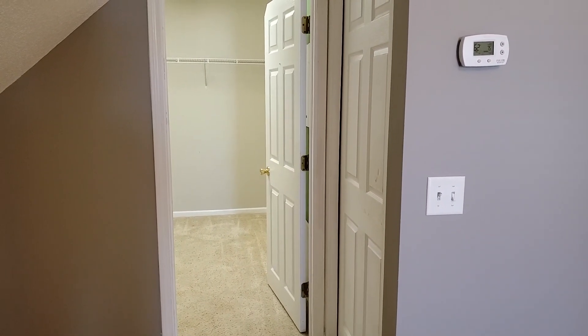Here we have one of the other bedrooms. It's very spacious as well, with very high up ceilings and a very large window that puts in a lot of natural light if you so choose — a little different from the other one.